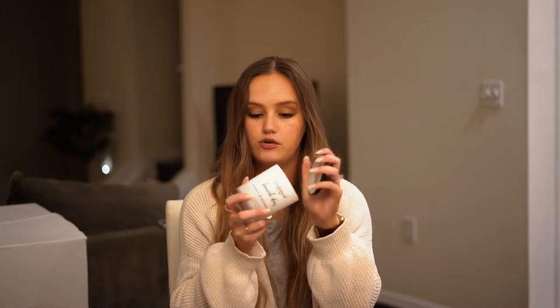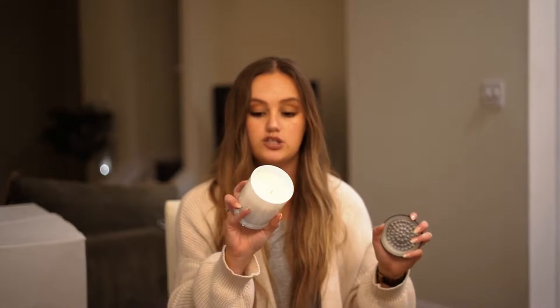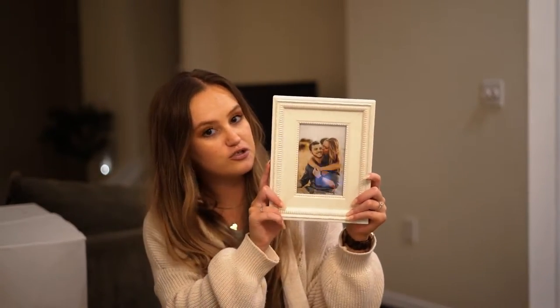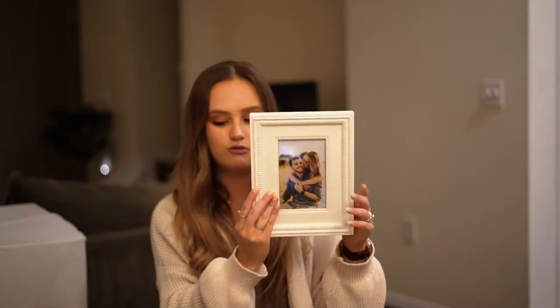One of my bridesmaids and college roommate gave me a couple of different things. She got us these little mule glasses, which would be really fun for drinks, a really nice candle called Beach Day that smells so good and beachy — she said it reminded her of when we'd go to the beach in college. And she gave us the sweetest picture frame with one of mine and John's engagement pictures printed and put in it. Very thoughtful and cute.